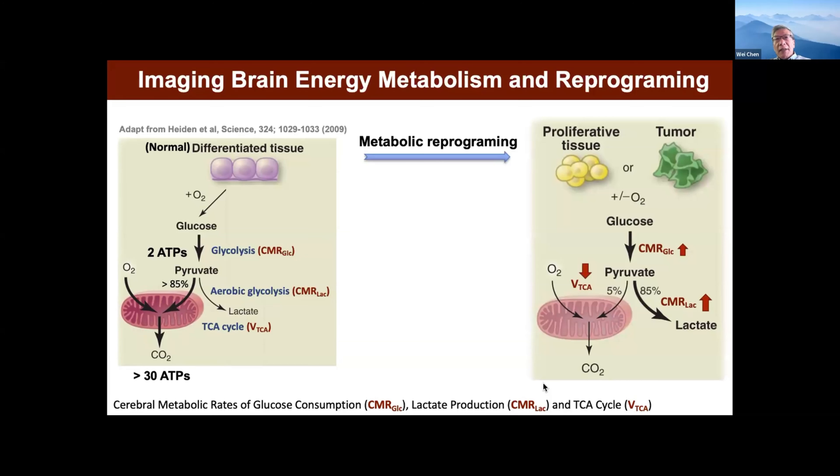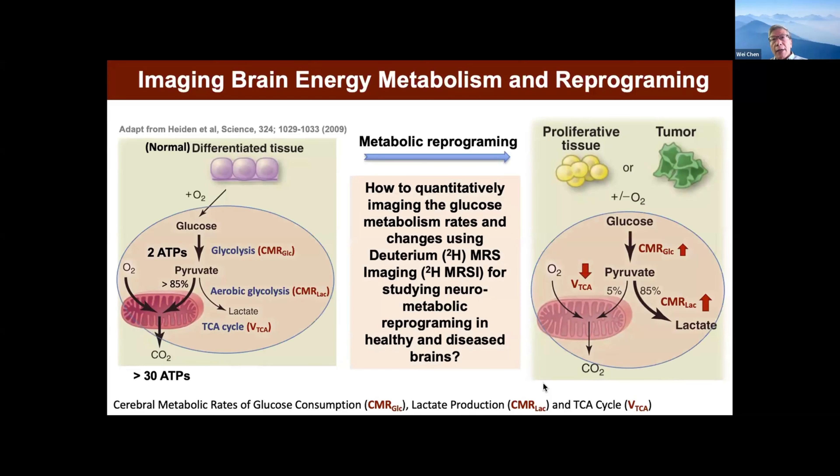For many conditions, metabolic reprogramming can happen. One extreme case is the tumor — the so-called Warburg effect. They shift metabolism towards glycolysis, producing much more lactate, while suppressing the TCA cycle and reducing intermediates related to mitochondrial metabolism. So we thought, can we use the MRI imaging machine to develop some technology which can non-invasively assess these multiple pathways, and then look at normal brain function or diseased brains?